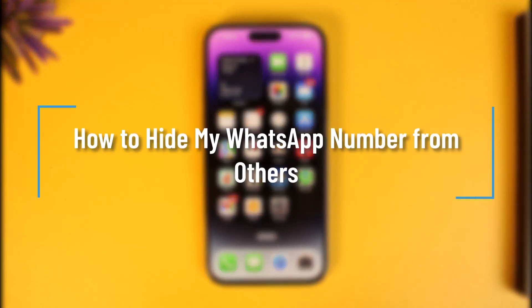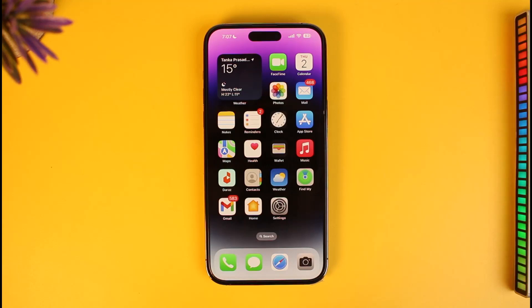How to hide my WhatsApp number from others. Hello guys, welcome back to our channel How to Geek. In this video we are going to be discussing whether or not it is possible for us to hide our WhatsApp number from other people on WhatsApp, so make sure to watch the video till the end.